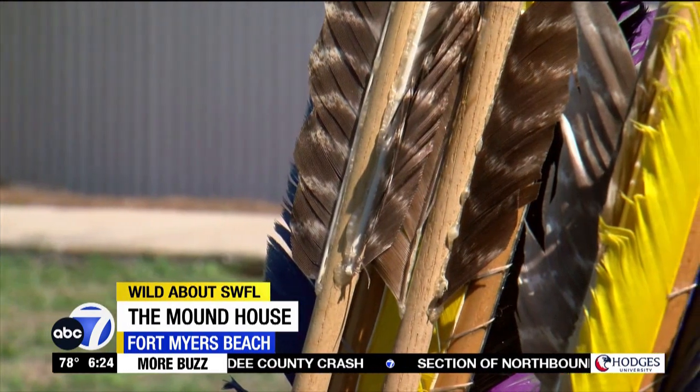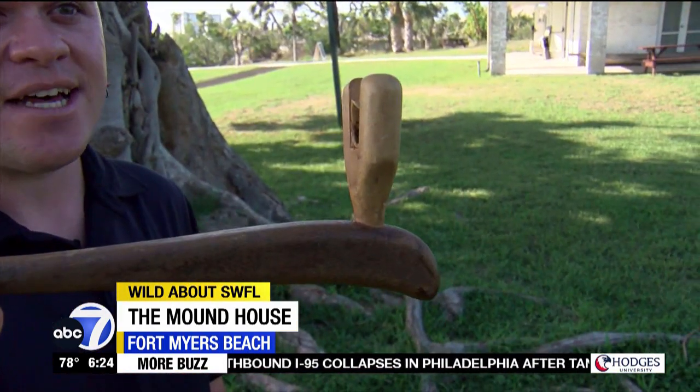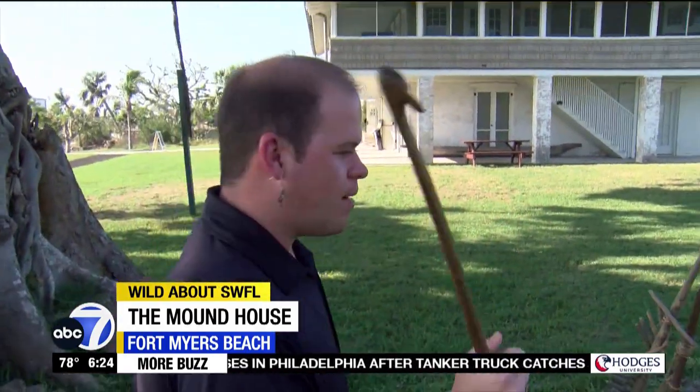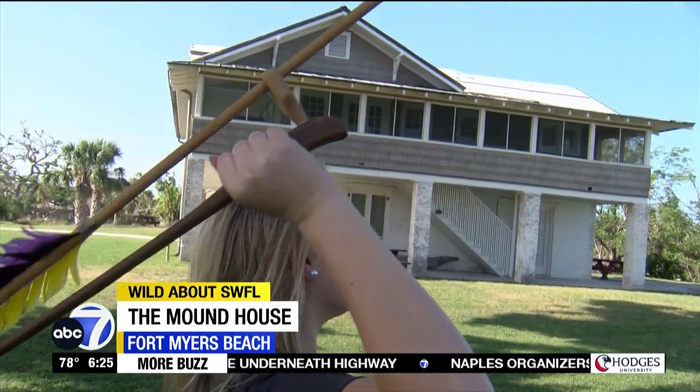And something really cool — how about trying out spear throwing? This object is called an atlatl, A-T-L-A-T-L, and it basically gives you an extension to your arm. Of course, I wanted to try.